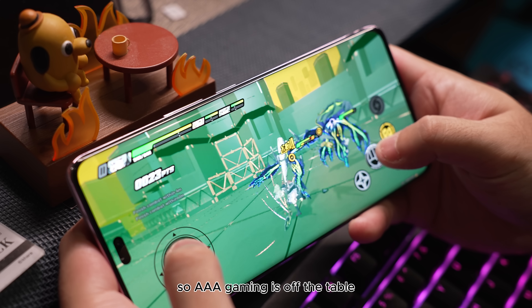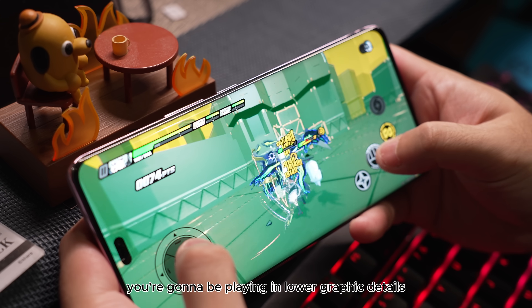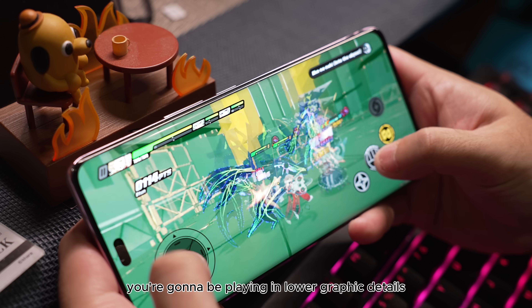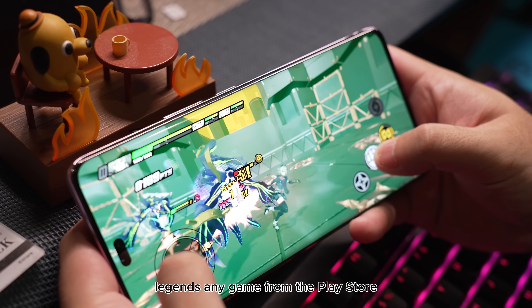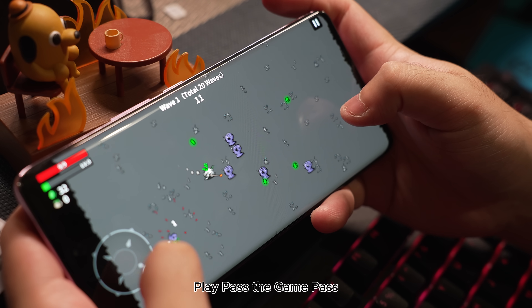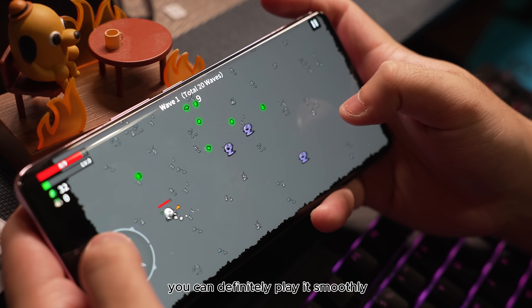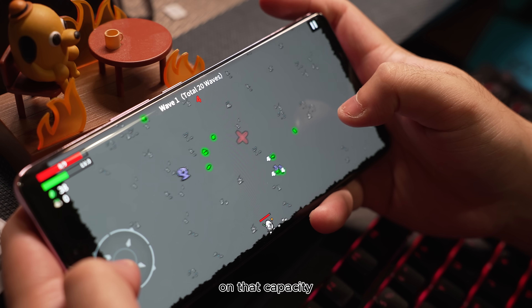AAA gaming is off the table — I'm not saying you can't, but you're going to be playing at lower graphic details and lower resolution. But if you're going to play simple games like Mobile Legends or any game from the Play Store Play Pass or Game Pass, you can definitely play it smoothly. The chipset is actually decent at that capacity.